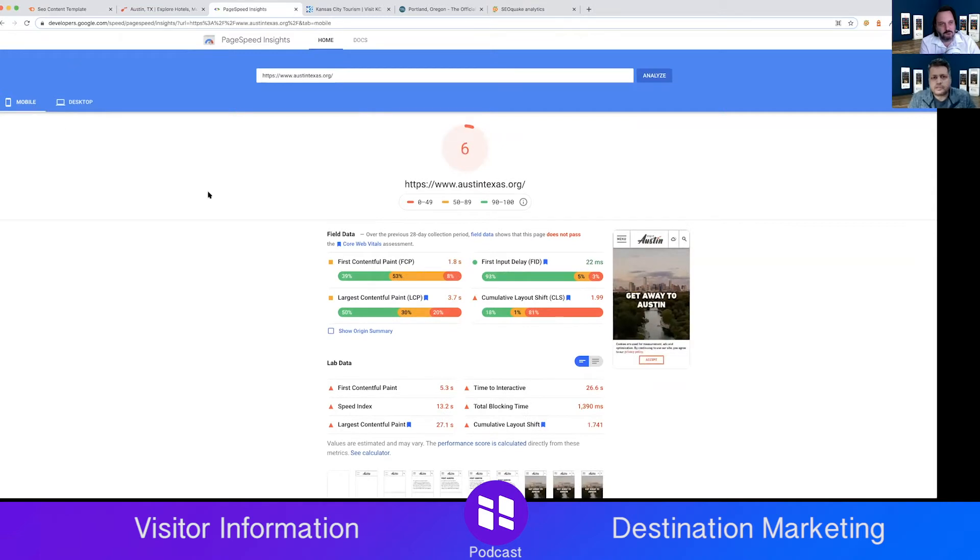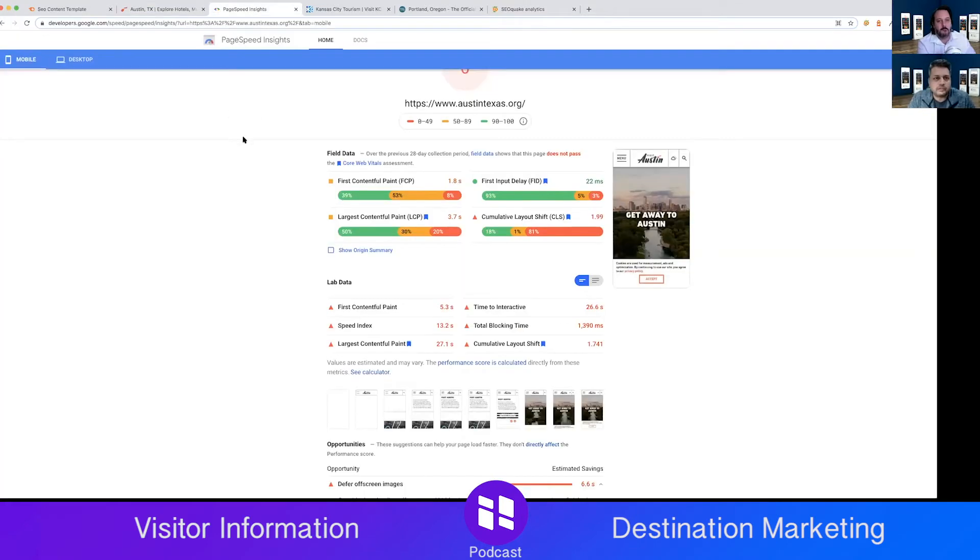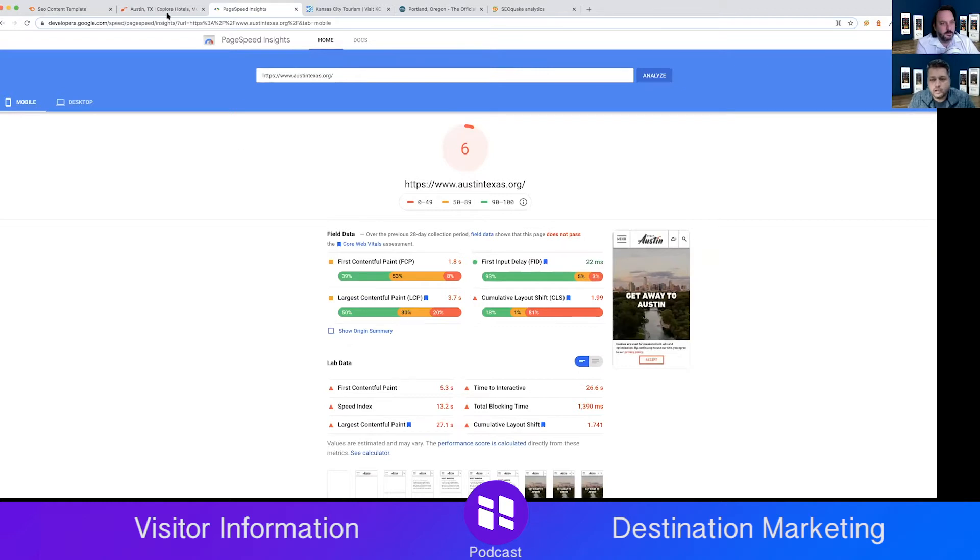A score of six is not good for mobile. Our website at hootboard.com hopefully does better than that. Mobile is definitely important — that's actually where a kiosk solution makes sense for destination visitor information, since doing it through a DMO website is much harder on mobile. The feedback here is that page speed definitely needs to improve. Mobile first is the key principle, and Google definitely looks at it.